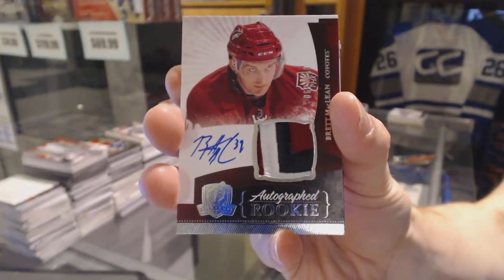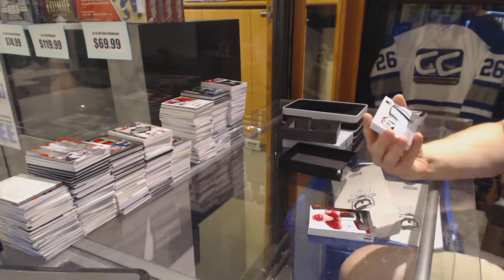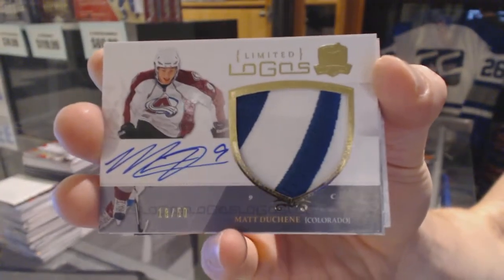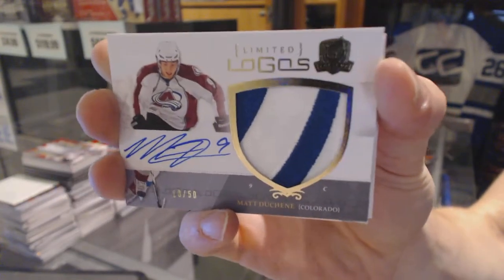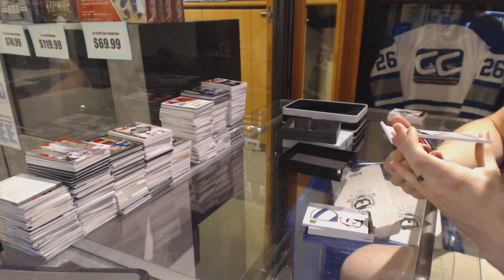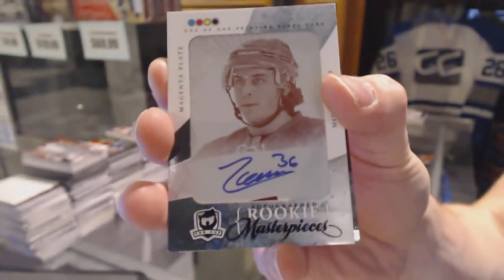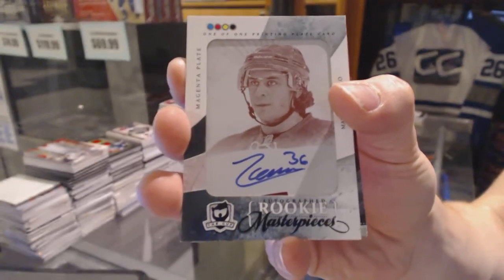Rookie patch auto out of 249 for the Arizona Coyotes, Brett McLean. We've got a two-color Limited Logos numbered 18 of 50 for the Colorado Avalanche, Matt Duchesne. And we've got a one-of-one Rookie Masterpieces autographed magenta printing plate from The Cup for the New York Rangers, Max Zuccarello.